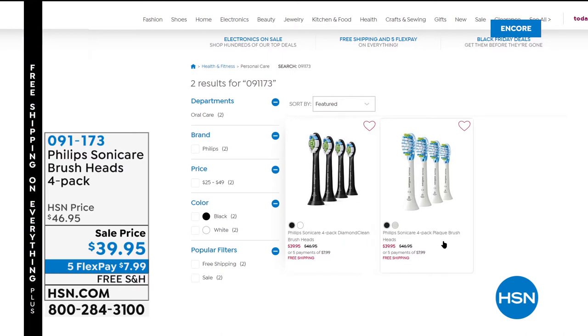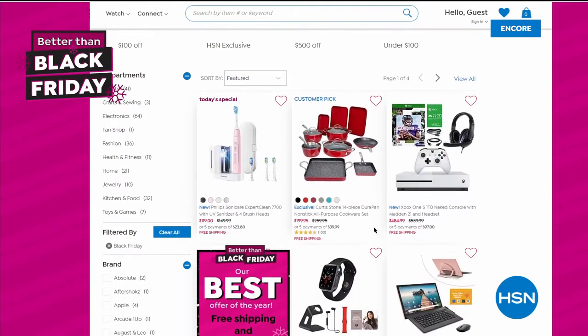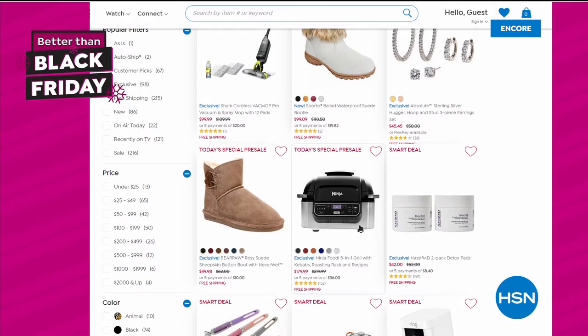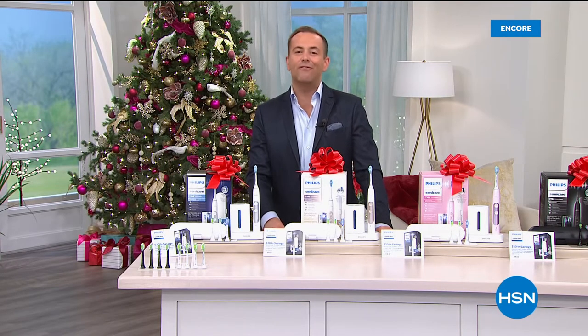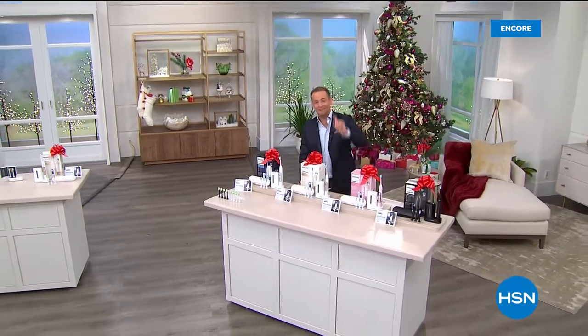Why get them? They took the price down to less than $40 and added free shipping and handling, giving every incentive to get a plentiful supply while you can. Remember, search Black Friday Deals on hsn.com to see all the big ones. You can pre-order some of the next Today's Specials that are coming up. On the way next: some smart deals, some safer items, and more Better Than Black Friday opportunities.